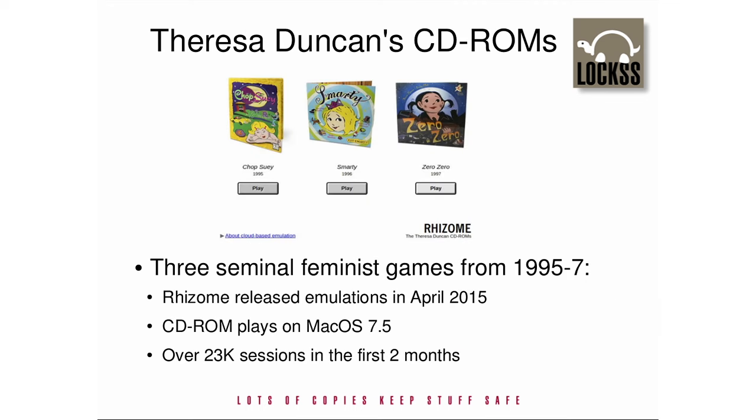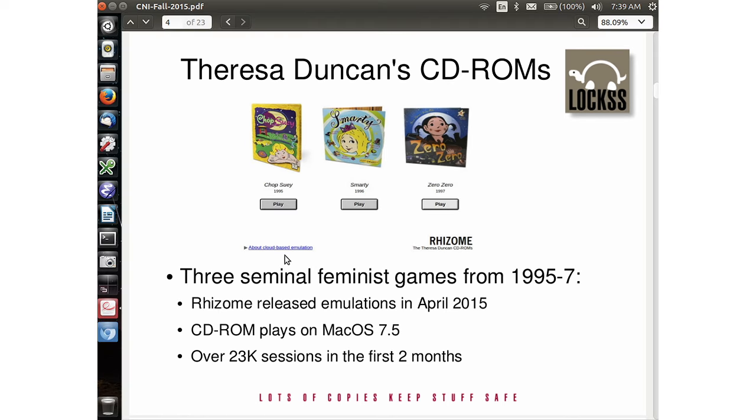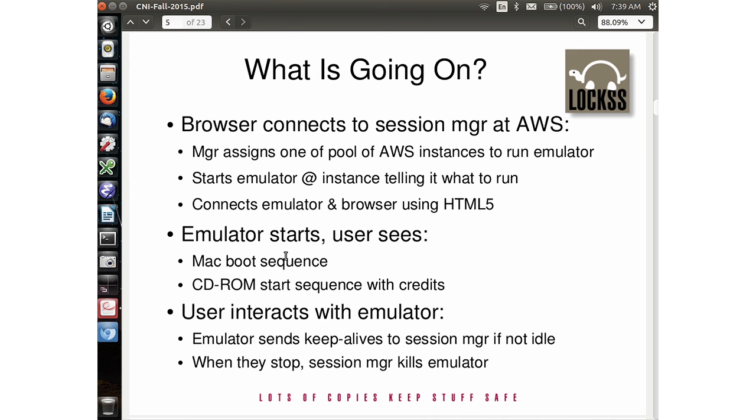From 1995 to 1997, Teresa Duncan produced three seminal feminist CD-ROM games: Chop Suey, Smarty, and Zero Zero. Rhizome, a project hosted by the New Museum in New York, has put emulations of them on the web. Playing these games has proved very popular — several days after their initial release, they were being invoked on average once every three minutes. What would have been going on when I clicked Smarty's play button was the following.